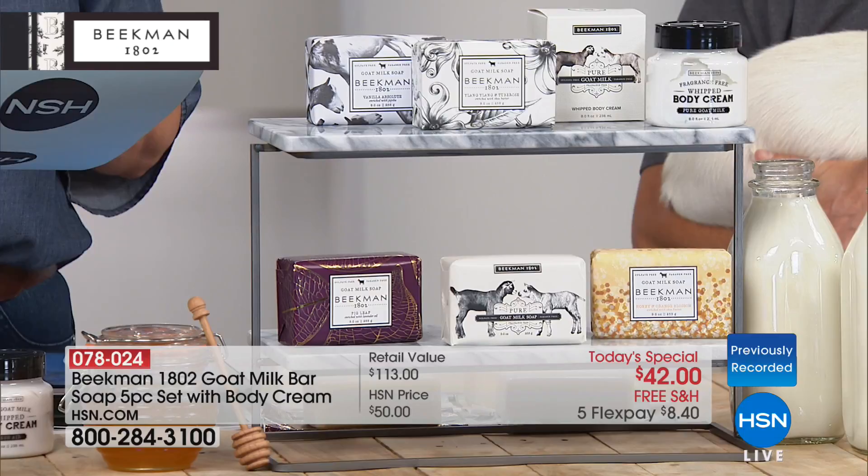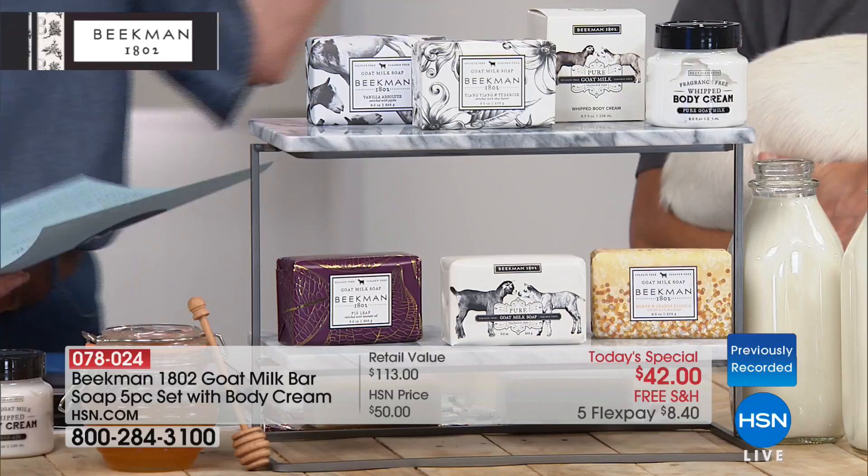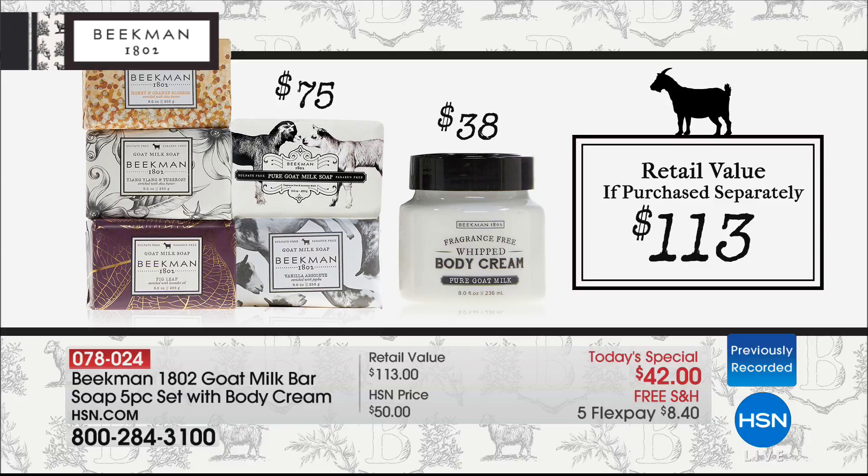The beautiful whipped body cream is only for the first shipment. Whether you want AutoShip or Single Ship, I would get in now because $3,500 have already been spoken for in the first minute. You are getting the fig leaf soap, the pure goat milk, the honey and orange, the vanilla absolute, and the ylang-ylang. And then you're getting that goat milk whipped body cream. The soaps are triple milled — there is such a huge difference in the quality of the soap.